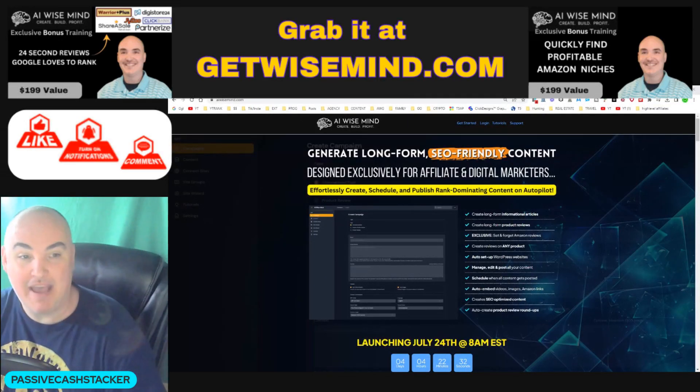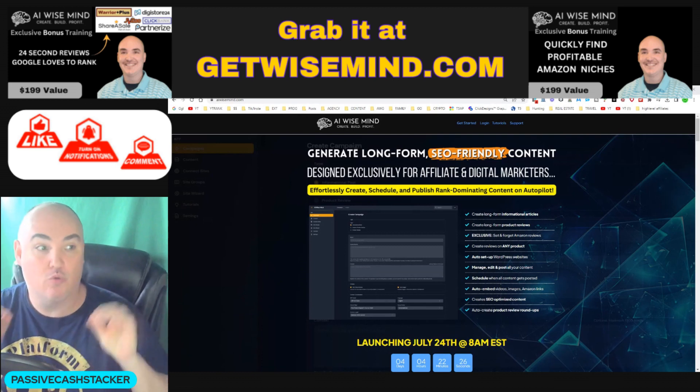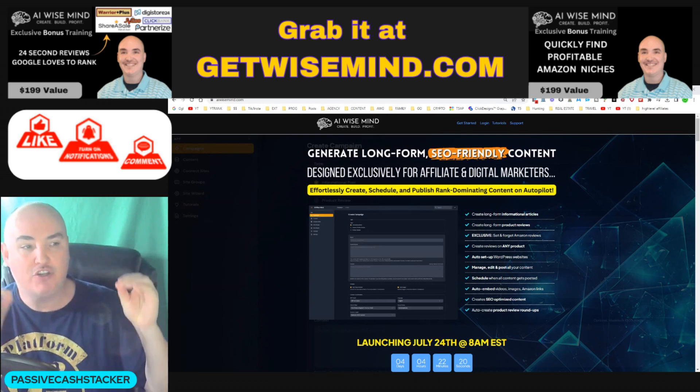Hey, this is Daniel, the Passive Cash Stacker, and today we're going to be diving into the AI WiseMind Review. This is the AI WiseMind Review plus an exclusive bonus.